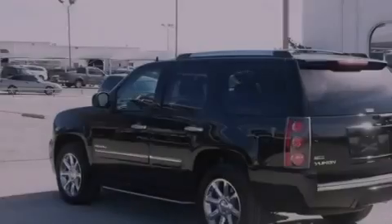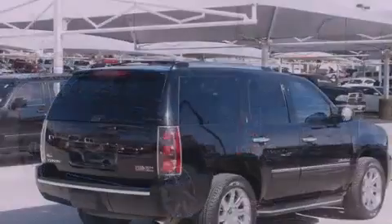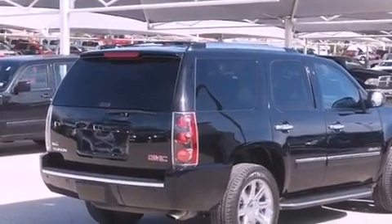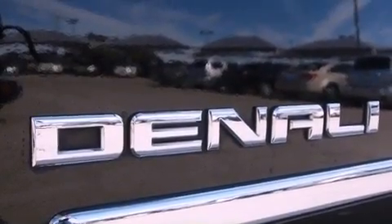Its top features include an air suspension, a locking rear differential, a cooled passenger seat, a rear seat DVD entertainment center, 10 perfectly positioned speakers, XM satellite radio, and a tire pressure monitoring system.